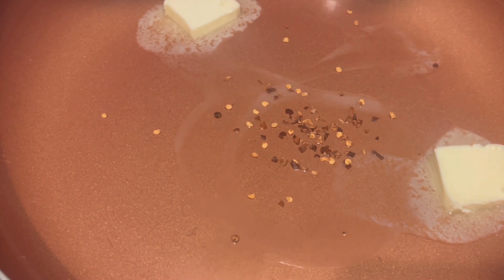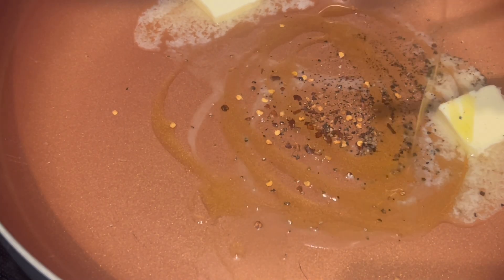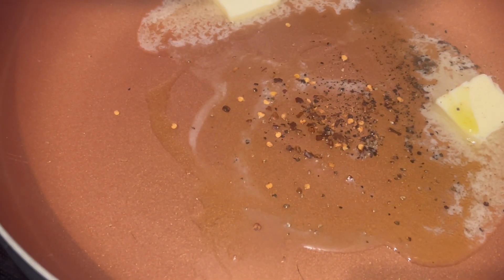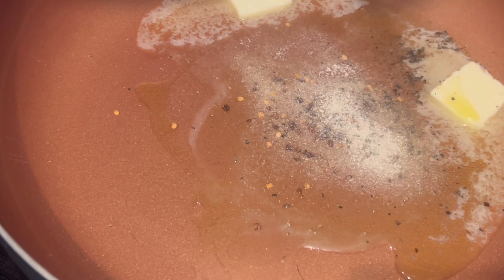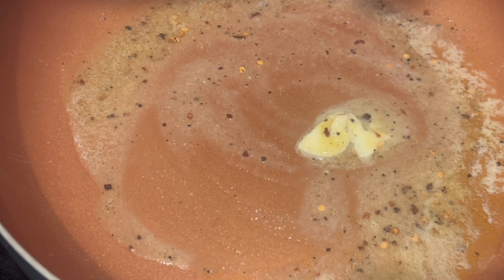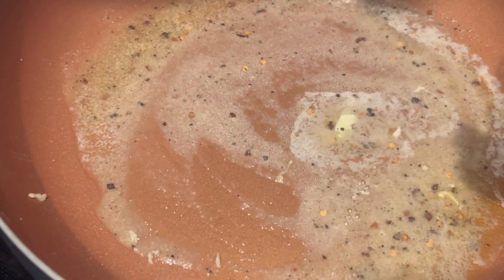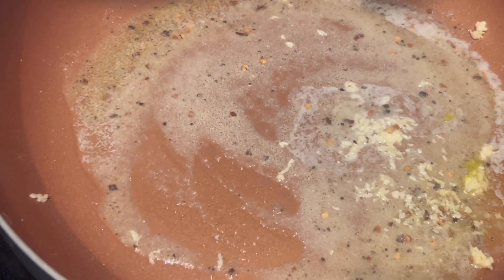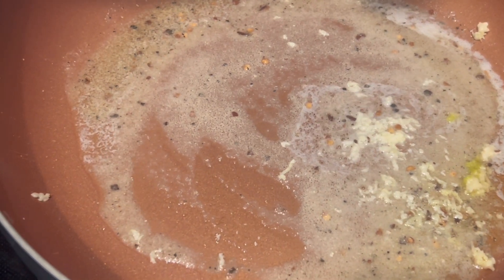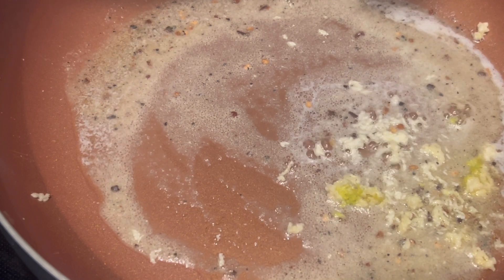For dinner, I finally used up the last of that heavy cream I'd mixed up from the powder. I melted some butter and added some olive oil, crushed red pepper, black pepper, and onion powder because I had no onions. After it cooked down a little bit, I added some fresh garlic — about three cloves — and sautéed it a little bit.